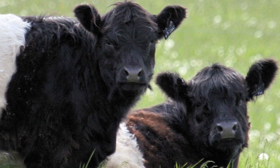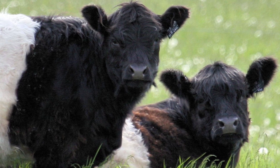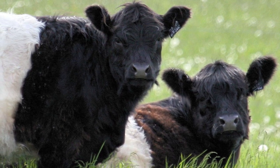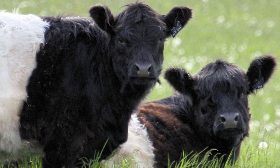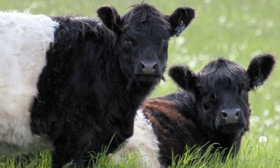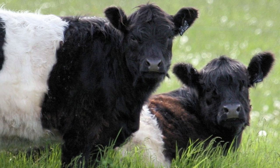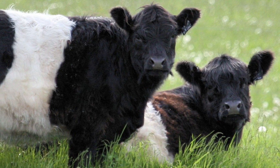The Belted Galloway, also known as Belties, is a heritage breed of beef cattle originating from crossbreeding the Galloway cattle on the west side of southern Scotland with Dutch Belted dairy cattle. They are adapted to living on poor upland pastures and windswept areas.